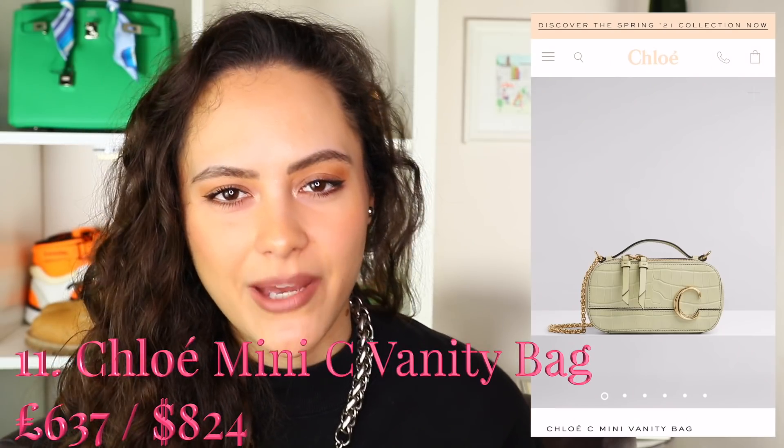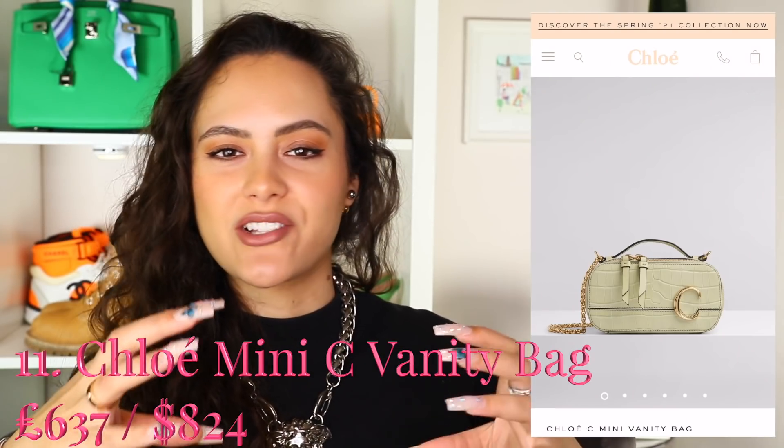Bag number eleven is by a brand I don't usually talk about on here because it's not usually my vibe, but this bag I've got to give some credit to — the Chloe Mini C Vanity Bag. I love the cute little shape, I love the C hardware, and I love the fact that it has a tiny top handle — that just makes it for me. The versatility in how you can hold this bag is interesting. It comes in a few different textures and colours, so it's definitely worth a look.